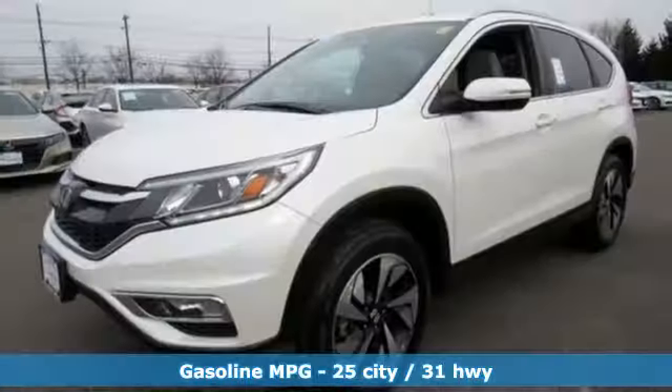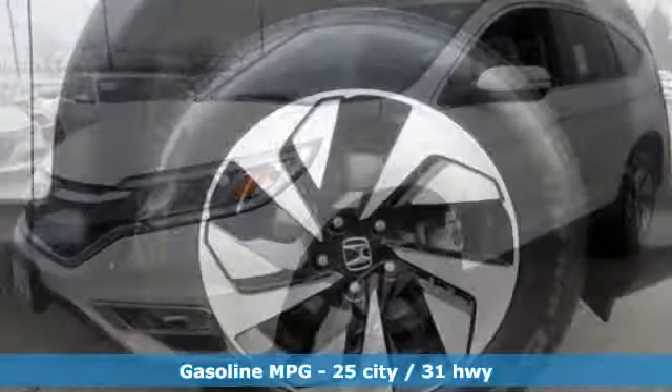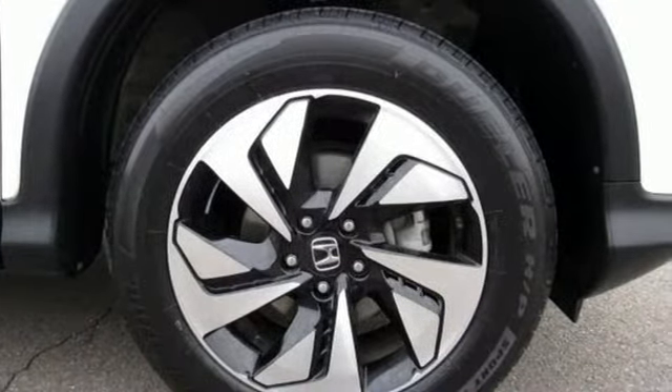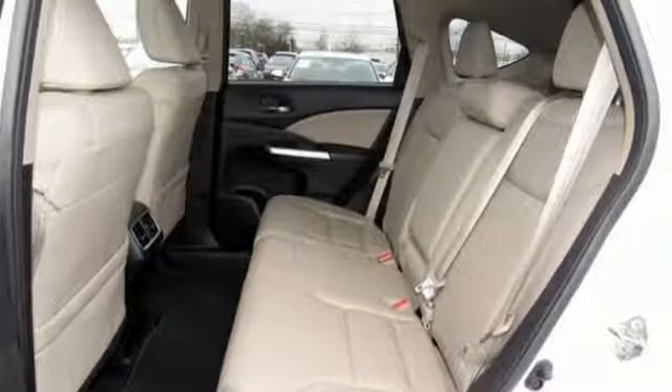External memory control, power heated mirrors, front heated leather bucket seats, auto dimming rearview mirror, wireless phone connectivity, dual zone climate control, inline four-cylinder engine.